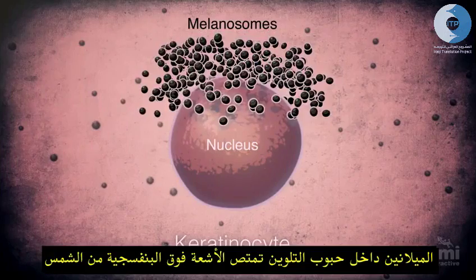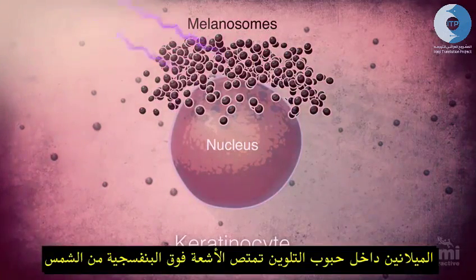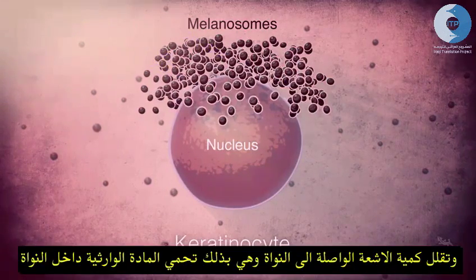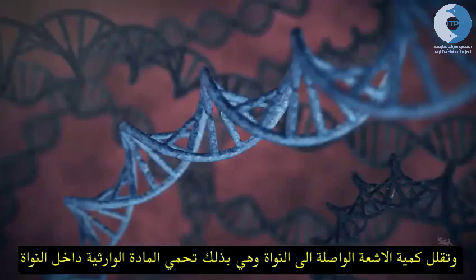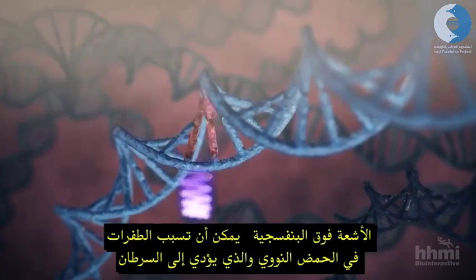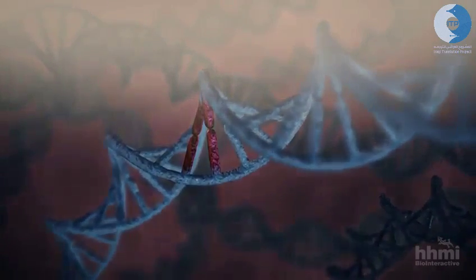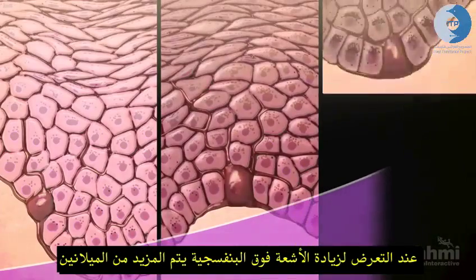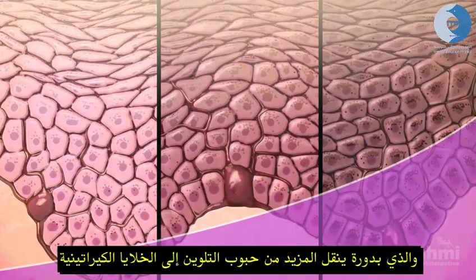The melanin inside the melanosomes absorbs the ultraviolet energy from sunlight, reducing the amount of ultraviolet radiation that reaches the nucleus, and in particular, the DNA inside the nucleus. Ultraviolet radiation can cause mutations in DNA that can lead to cancer. When ultraviolet radiation increases, melanin production increases, and more melanosomes are delivered to keratinocytes.